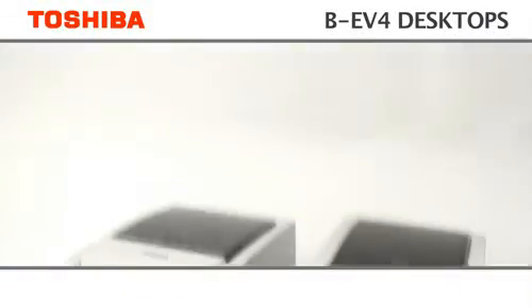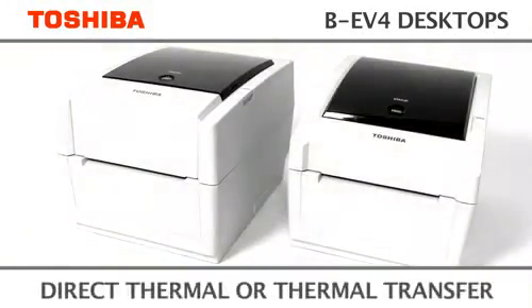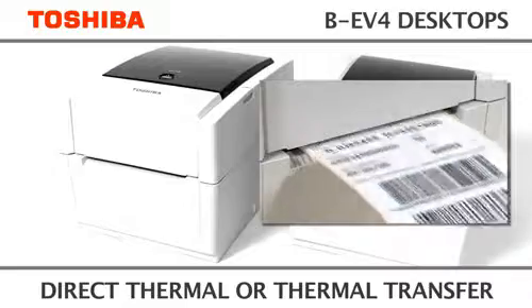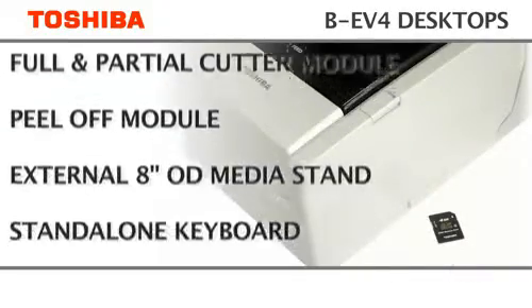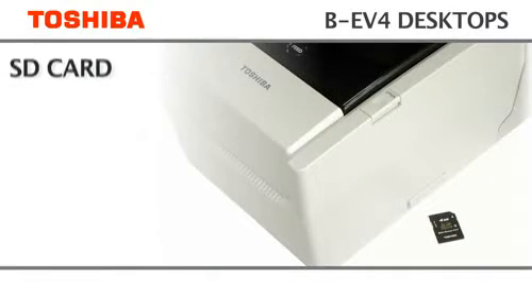The direct thermal model, the BEV4D, is suitable for short-term ticketing and labelling using thermal papers, whereas the BEV4T also uses thermal ribbons for more hard-wearing items. For additional versatility, the BEV4 printers also have a range of options for adaptability to a variety of different applications.